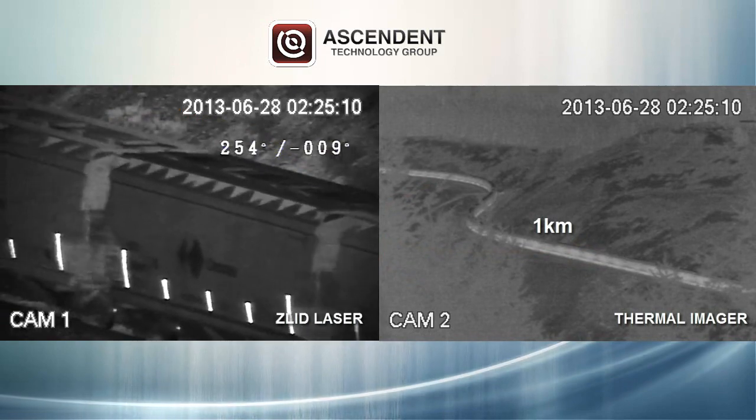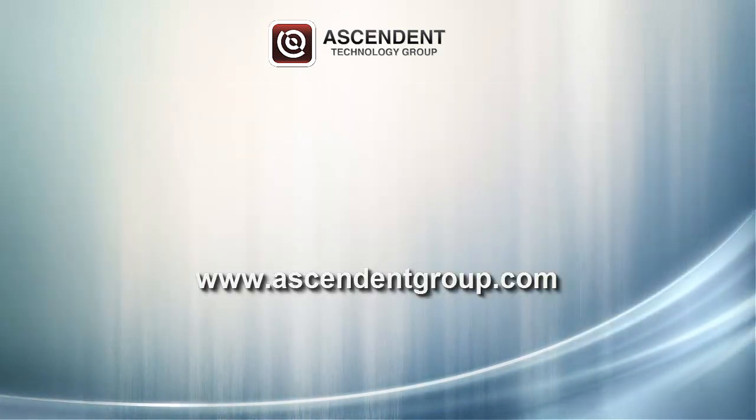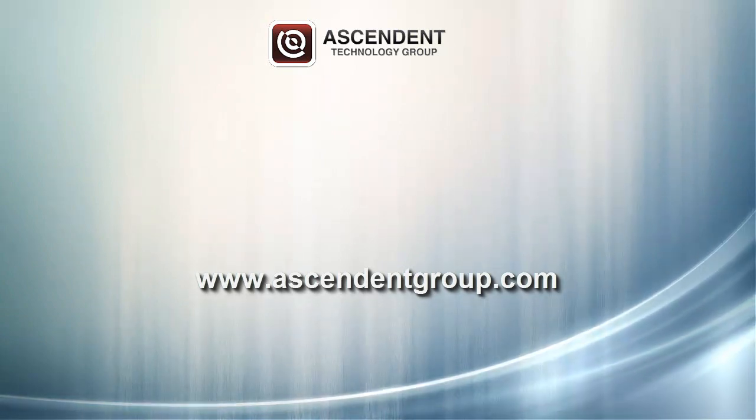For more information about Ascendant's multi-sensor systems and long-range products, please visit www.ascendantgroup.com.